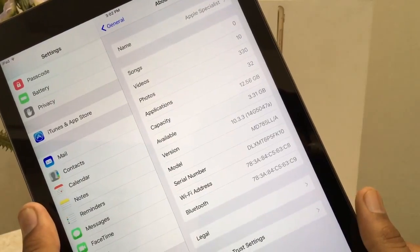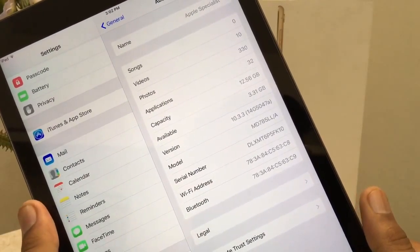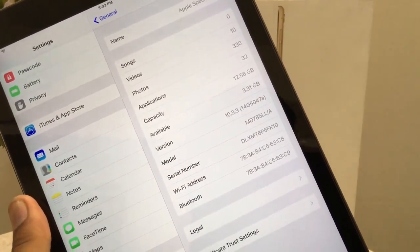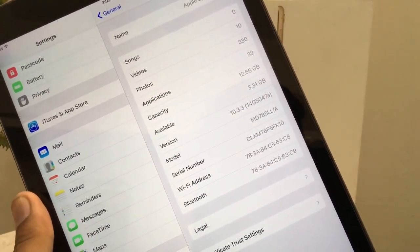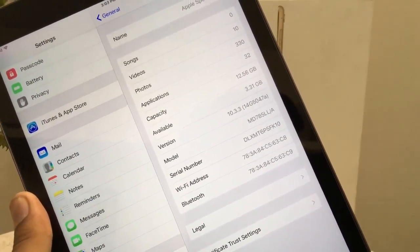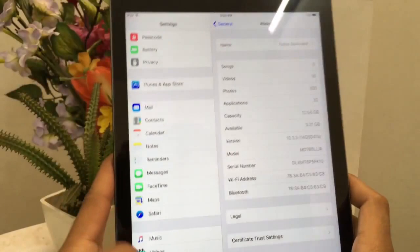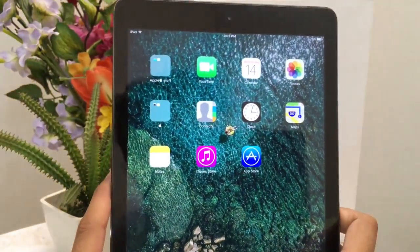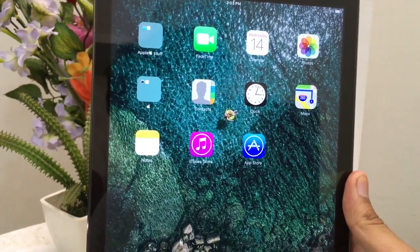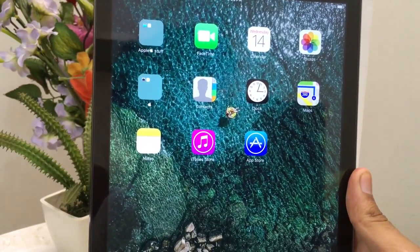Today I want to talk about iOS 10.3.3 beta 3. First of all, let me show you the latest build number of iOS 10.3.3 — 14G5047A. Unfortunately, nothing to talk about with this software: no new features, no new dark mode, or anything like that. We have seen that in iOS 11 — nothing new in terms of wallpaper or anything like that.